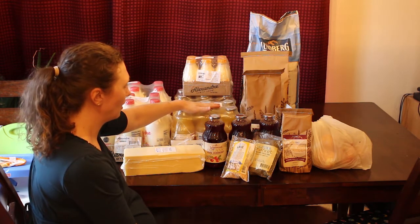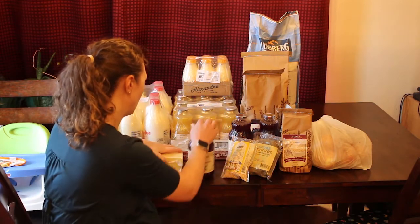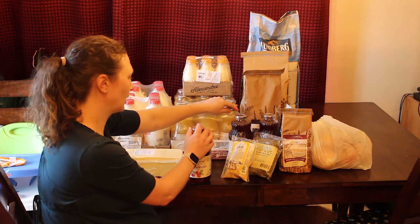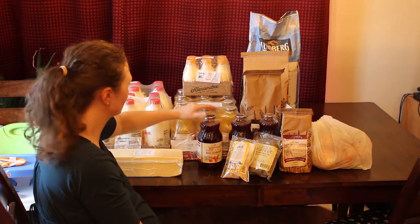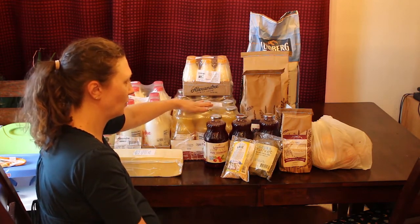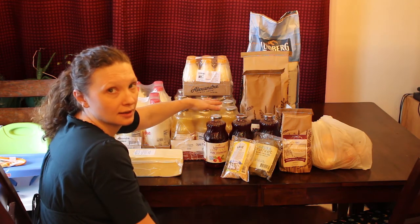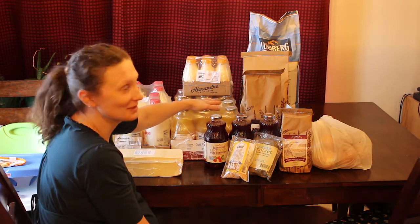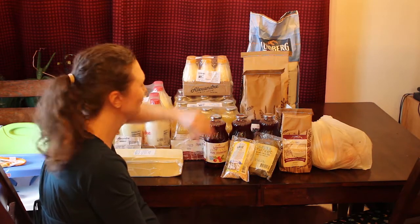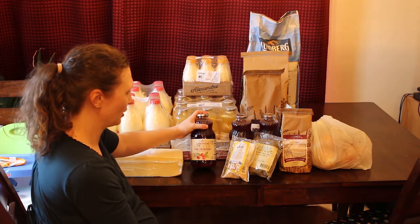I got two packages again of the Lakewood organic orange juice that I've been buying for the past couple of months. One package is not enough for us, and right now my boys are on an orange juice kick. It's always something different with them — it's either milk, orange juice, or apple juice that they have to have.